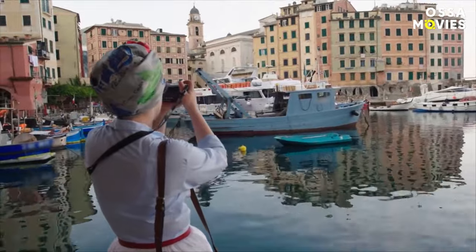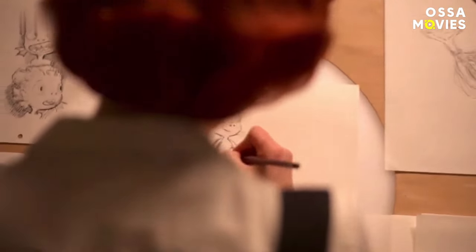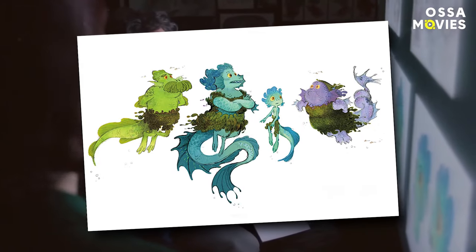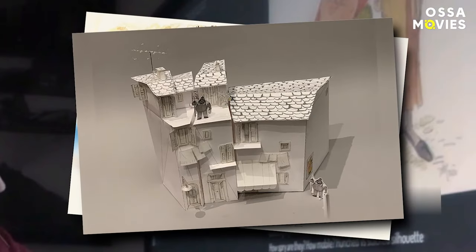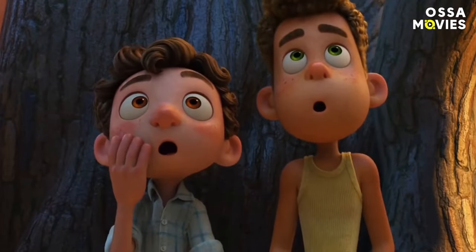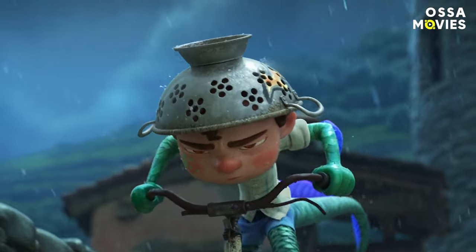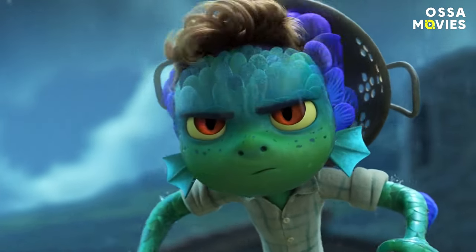By taking a look at nature, the animators found a way to blend what actually happens with the other artworks applied for Luca, including paintings, photographs, puppets, and even stop-motion. And most people think that people just spend all day drawing whatever comes to mind! This sounds like an awful lot of work, but it paid off, so you can't dispute the method!